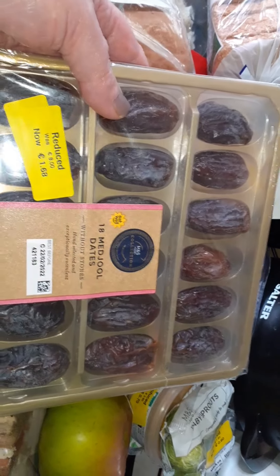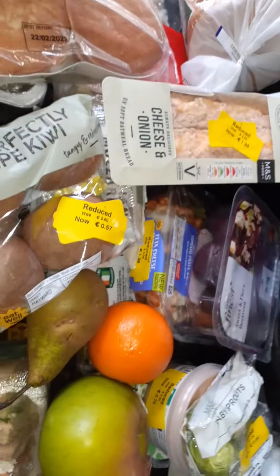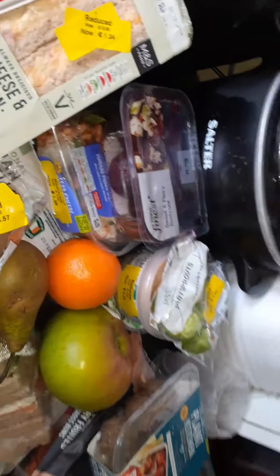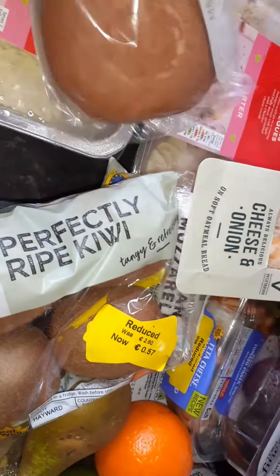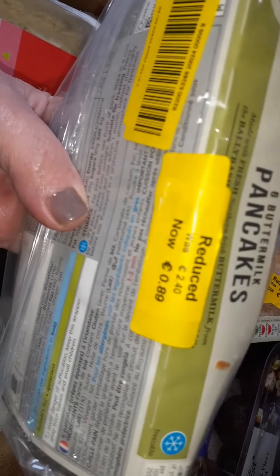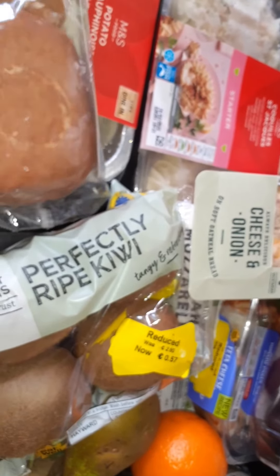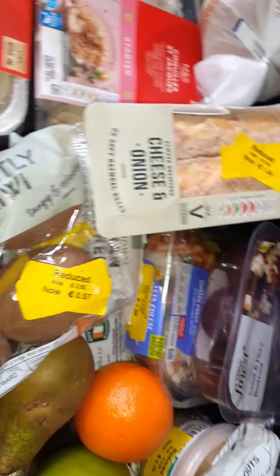I don't know how I feel about the dates — I know you're all going to kind of laugh — but anyway, let's move on. These are the buttermilk pancakes, and they were reduced from two forty to thirty-nine cents, and you get six in a packet.